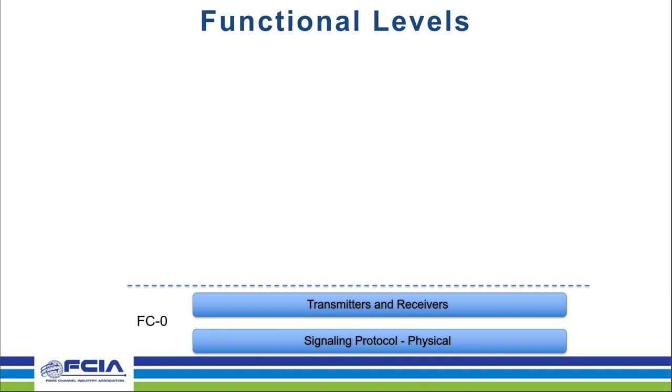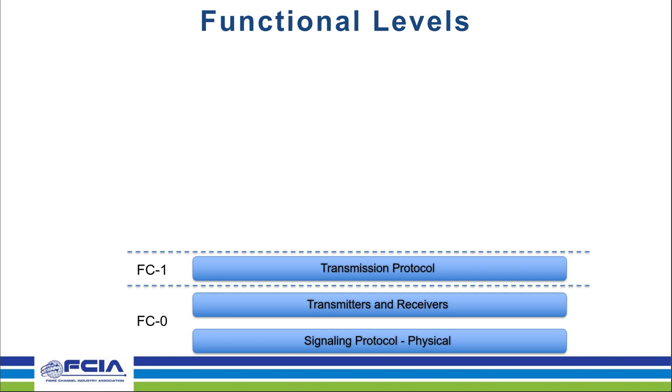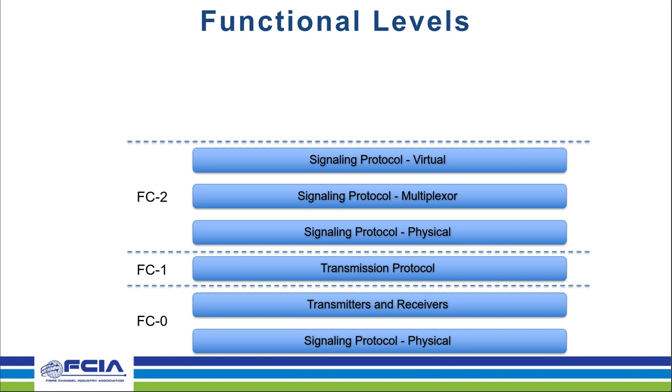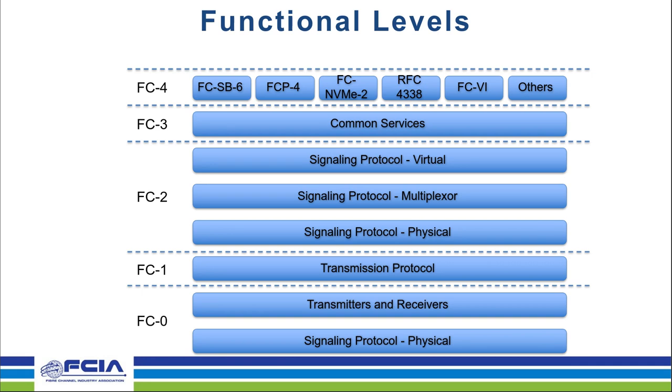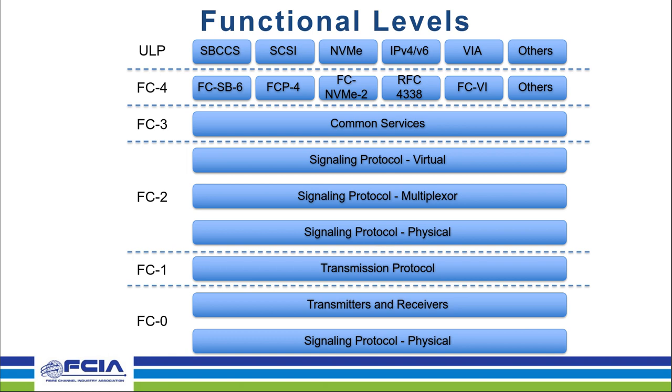The next layer is FC1, the transmission protocol, which defines the signaling and bit encoding needed to efficiently transmit across the wire. The FC2 layer defines the framing layer, with three sub-layers that define the actual framing, how it's multiplexed across the fabric, and how the frames are controlled. Then there's FC3, the common services layer — if you're familiar with Fiber Channel, you've probably heard of the name server, which is one of those services, along with the management server and others. And then FC4, where the actual useful work gets done — it maps upper layer protocols whether it be FICON, single-byte command, SCSI, NVMe, TCP, IP, and others onto the fiber channel protocol.